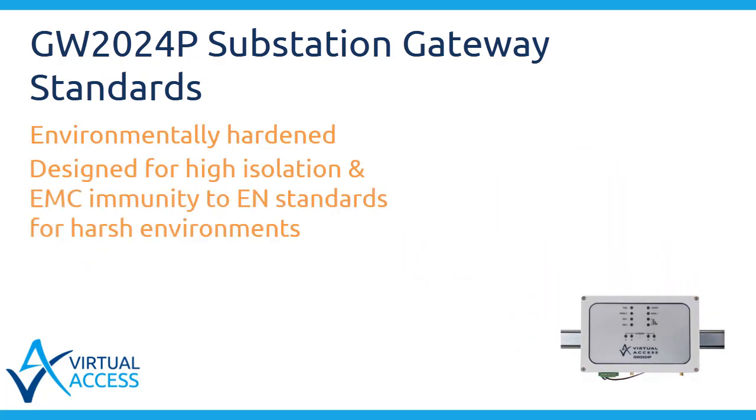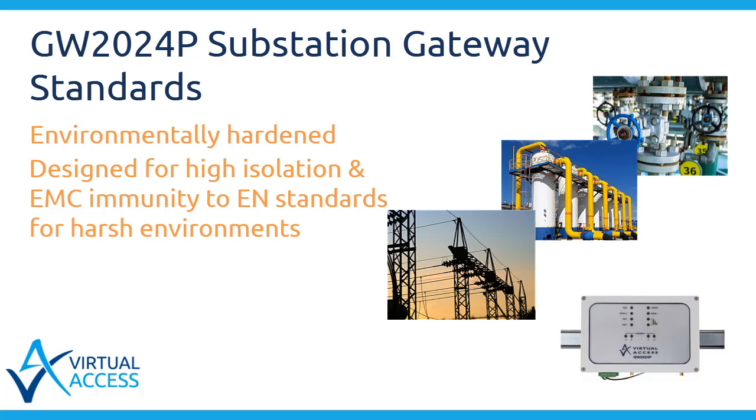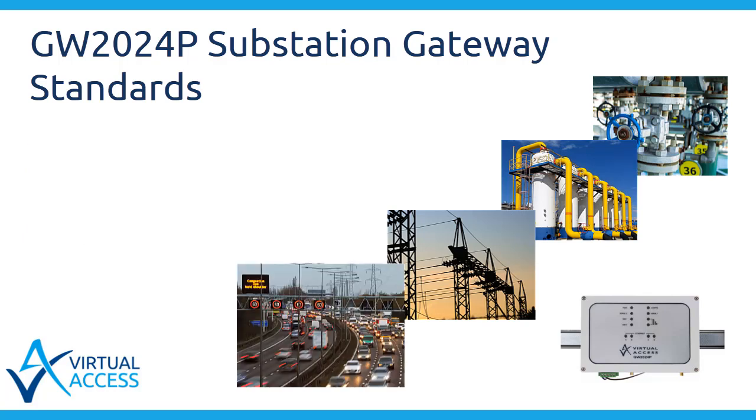The unit is completely sealed other than the bottom connector. The GW2024P substation gateway is an environmentally hardened LTE router designed for high isolation and EMC immunity to EN standards for harsh environments such as water, gas, and electric power stations, rail, and roads. The device is designed to meet EMC, safety, ESD, and isolation standards mandated by these applications. Its PVC enclosure enables the GW2024P substation gateway to be electrically isolated from ground, providing a high level of immunity from electrical surges.